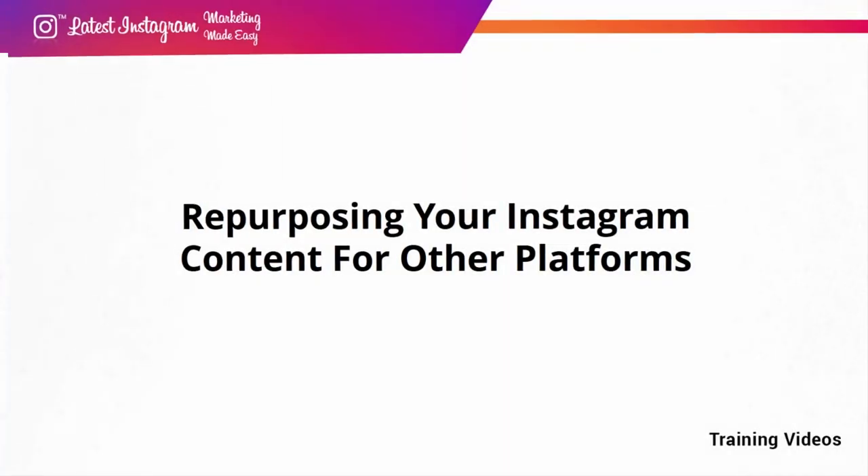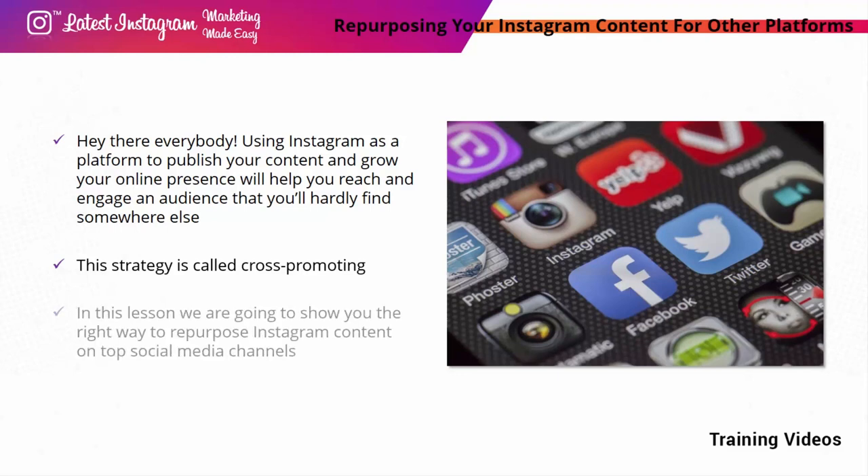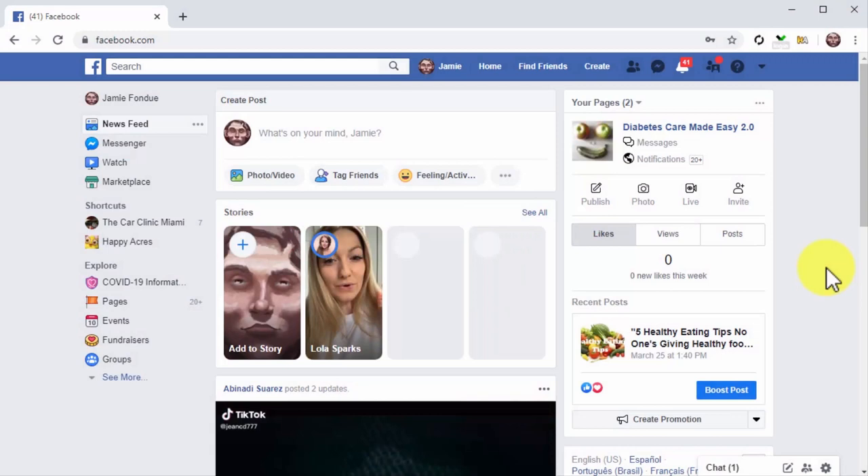Repurposing Your Instagram Content for Other Platforms. Using Instagram to publish content and grow your online presence helps you reach an audience you'll hardly find somewhere else, but you can take your reach further by repurposing your content on other channels. This strategy is called cross-promoting — it lets you leverage existing Instagram content to engage users on other social media platforms and create backlinks to your Instagram account. On Facebook: take content from one of your Instagram posts — the image, copy, and hashtags — and use it for a post on your Facebook business page. Click on the Write a Post field.